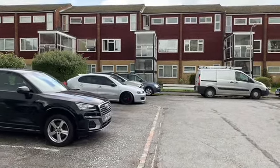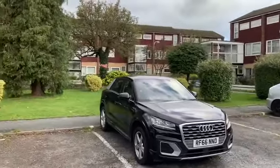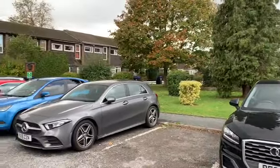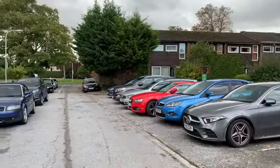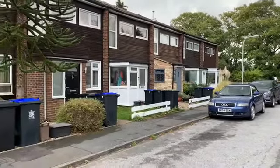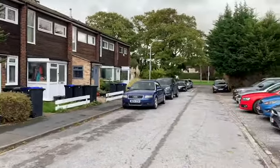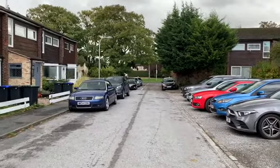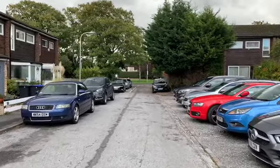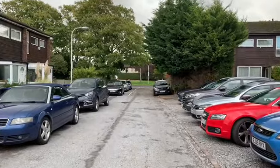Just before we go inside I thought we'd show you the location. Really nicely kept development — a mixture of two to three-bedroom apartments and three-bedroom houses, with nice communal areas that are well kept. A real nice quiet street. In front of us is Slough Road. To the right-hand side you get access to both the infant and the junior schools. To the left, if you turn left at the end of this road, you've got the Black Horse Pub and then easy access onto the M4, M25 and M40.